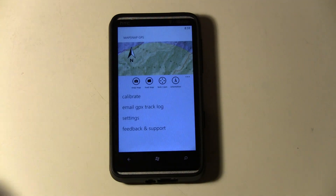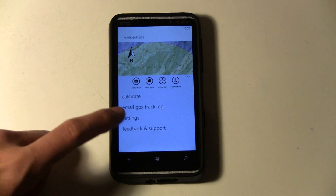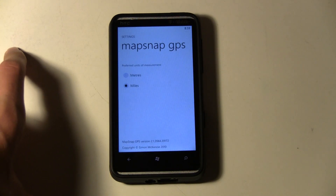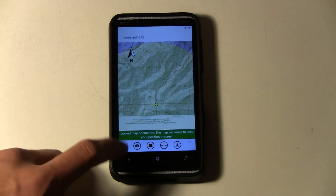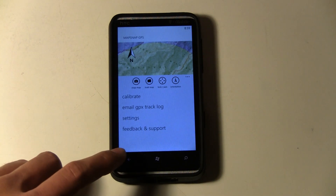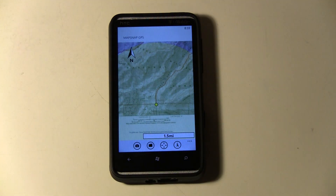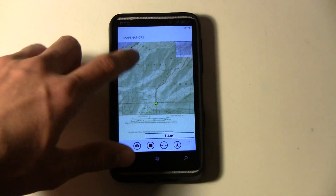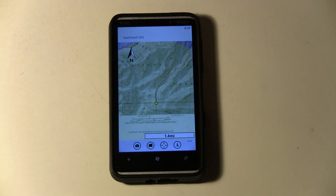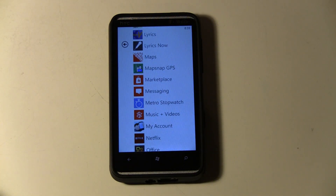So there are two ways to calibrate it, and calibration is actually really easy and really great — that's basically everything the app has. You can track yourself in meters or miles, and you can email your trail to yourself. If you're a hiker, I definitely recommend this application because you don't want to get lost in the woods. This is called MapSnap GPS and it's available in the Windows Phone Marketplace for $2.99.